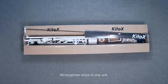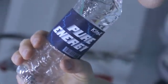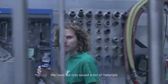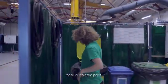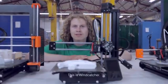Windcatcher ships in one unit directly to you. We have not only saved a ton of material by making the world's lightest turbine — we also use recycled materials for all our plastic parts. Sustainable energy with sustainable materials.